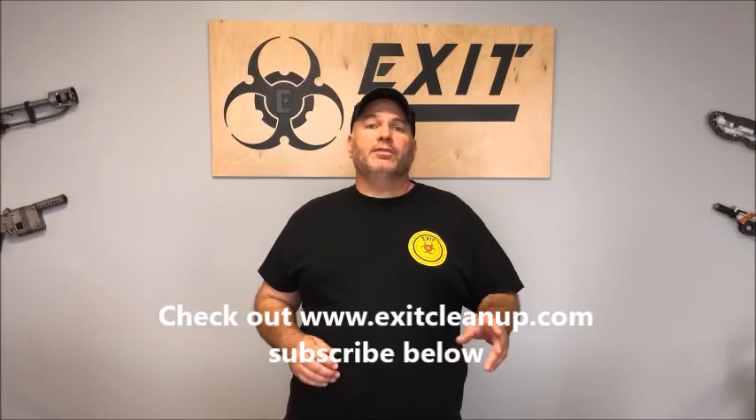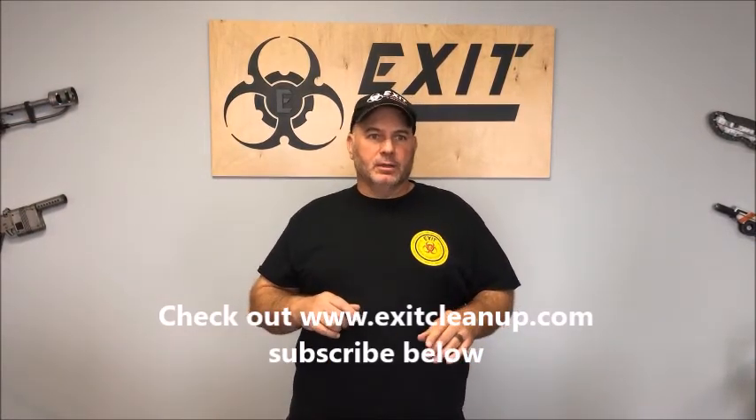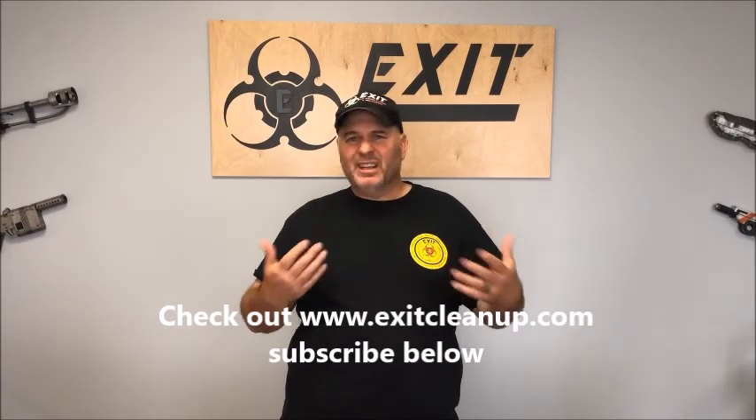I want you guys to be safe — don't mix chemicals. Please leave bleach alone because it'll kill you if you don't. Hey guys, if you enjoy this video please subscribe and ring that little bell — whatever you've got to do to make YouTube happy. Thank you!